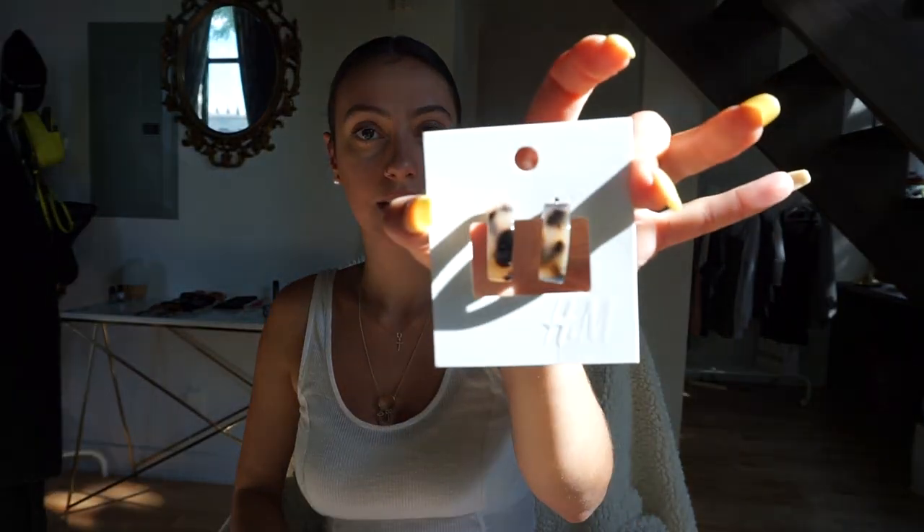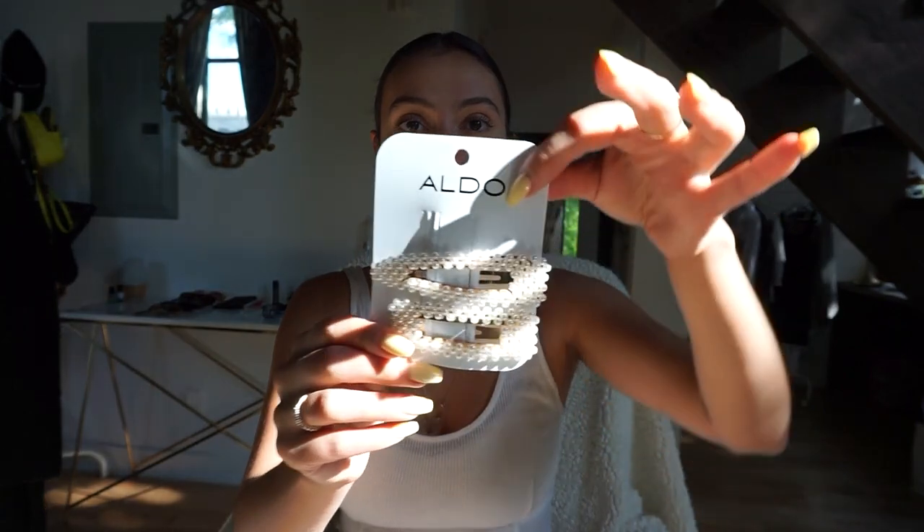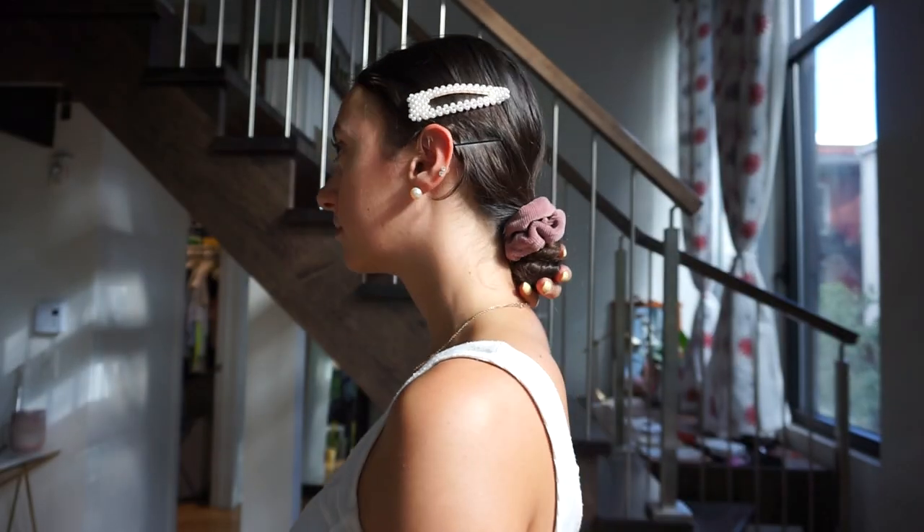The last few things from H&M are accessories. I got these tortoiseshell earrings — really excited to wear them for work or dinner. I also got some pearl hair clips, actually from Aldo, but you can find them on Amazon for super cheap. I wear my hair in low buns all the time and I think a fun clip will really spice it up for the office.